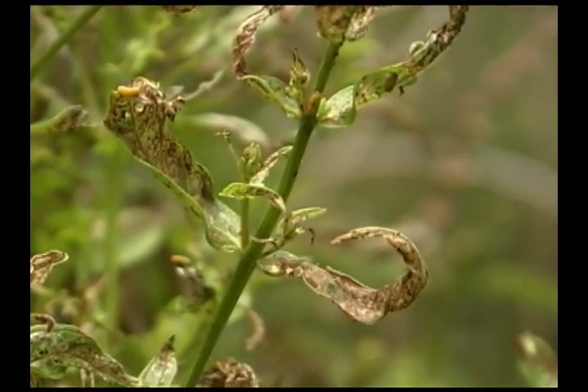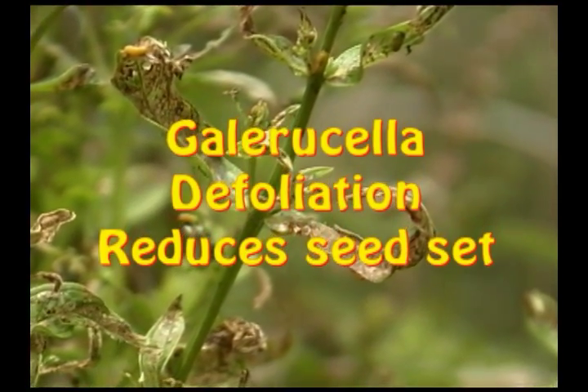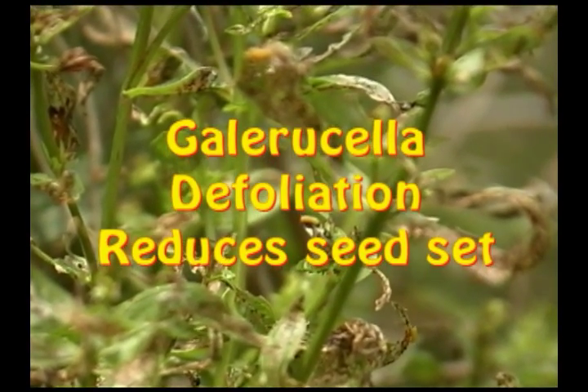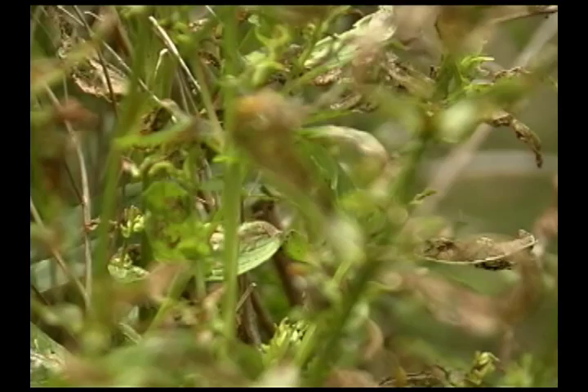Before this European beetle was released, it was held in quarantine to make sure that it didn't have parasites that would endanger our local insects and to make sure that Galerucella feeds only on purple loosestrife.